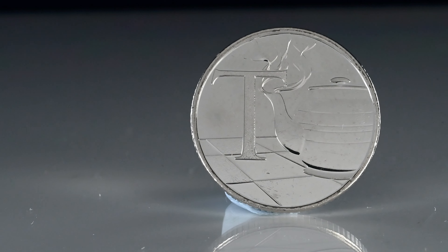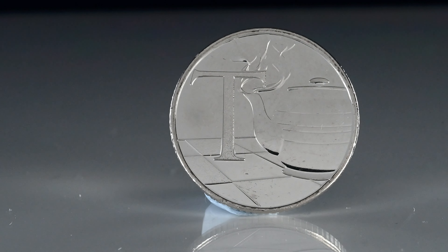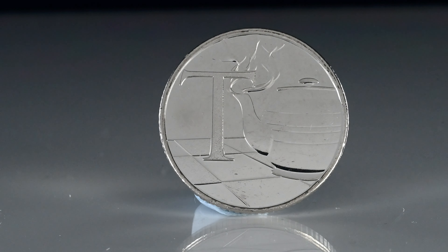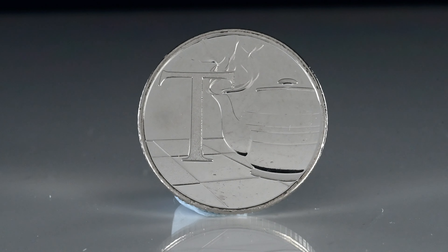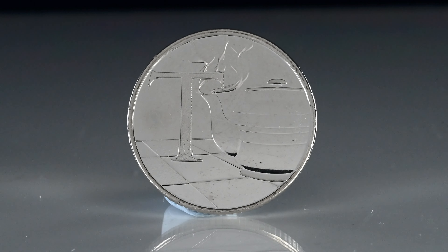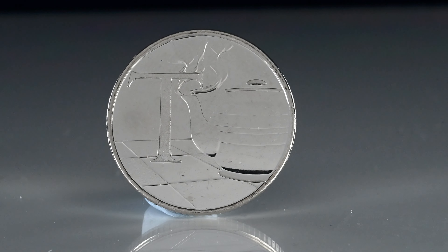T is for the drink tea, with a fresh pot ready to be poured. First arriving in Britain in the 1650s, it has since become the drink of choice for many, although I prefer coffee personally. It's obvious to see why tea was chosen to feature on this series of coins, and this coin will sell for up to £6.50.